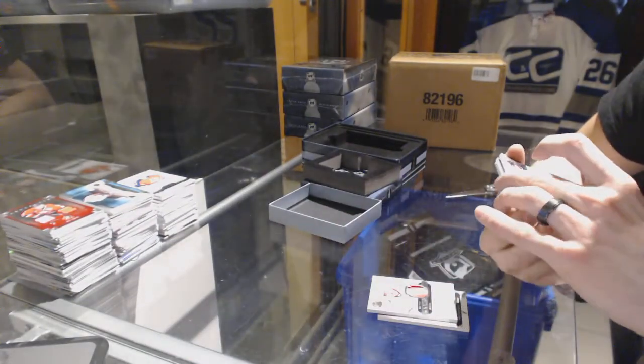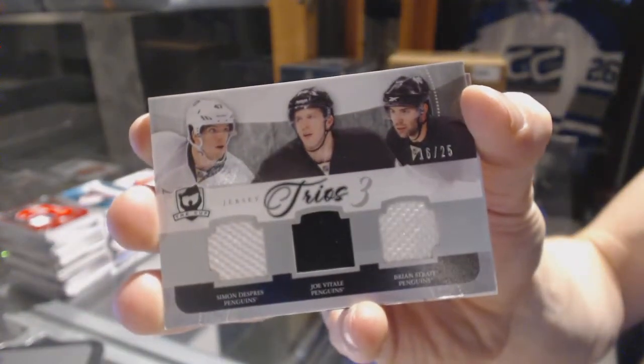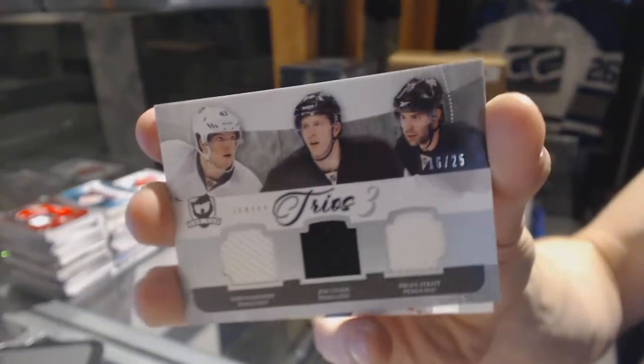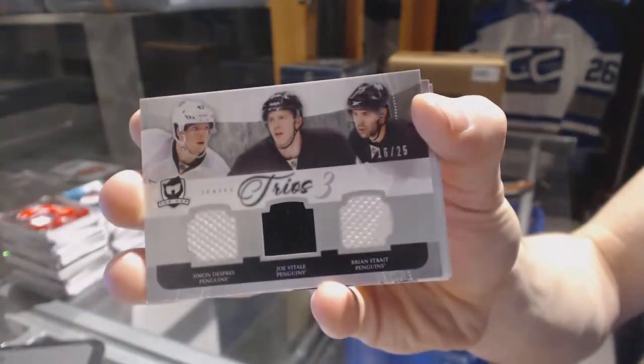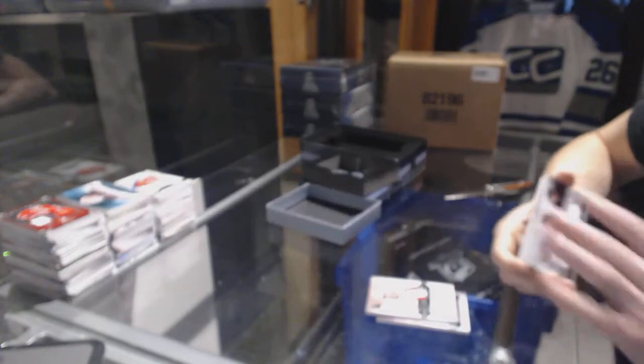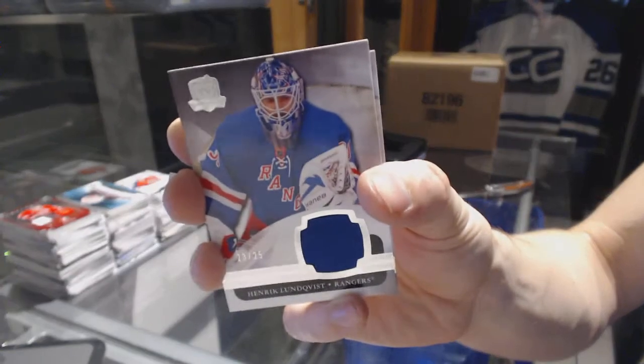We've got a Trios triple jersey, number 16 of 25, for the Pittsburgh Penguins — Simone Desprez, Joe Vitale, and Brian Strait. That's number 25 for the Penguins. We've got a base jersey, number 23 of 25, for the New York Rangers — Henrik Lundqvist.